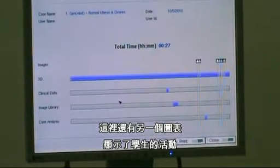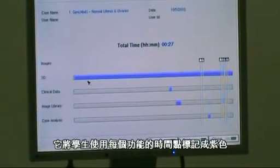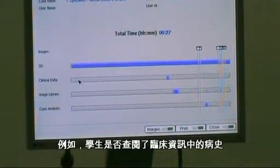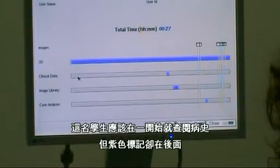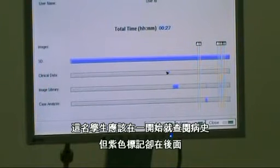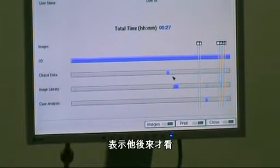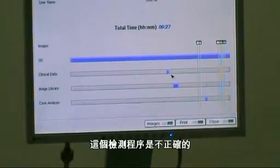There is also an activity chart. All the purple shows activity, so it shows when the student used each feature at what particular time — for example, did they look at the clinical data of the patient's history? Well, you shouldn't be looking at it at the beginning. If the purple activity appears late in the session, the student did not perform this examination properly.